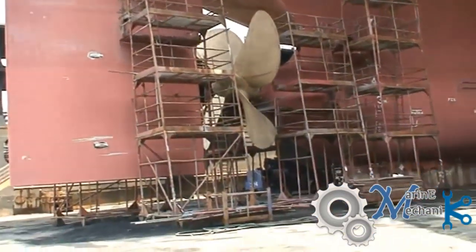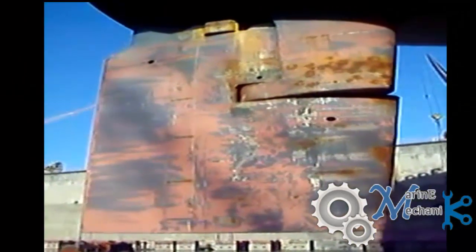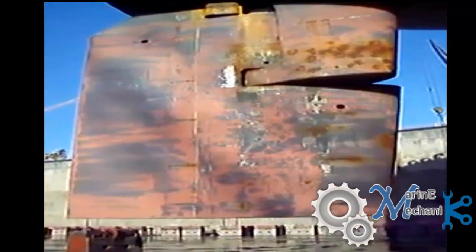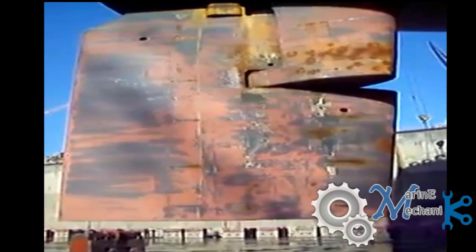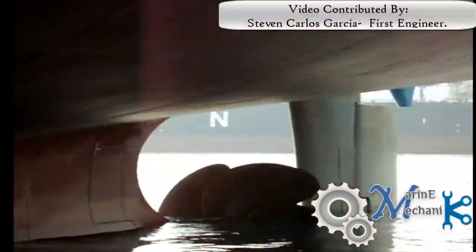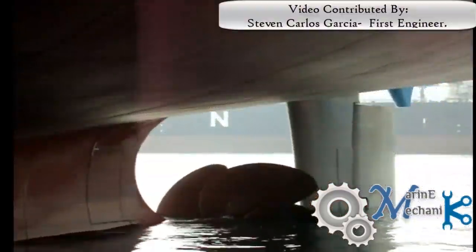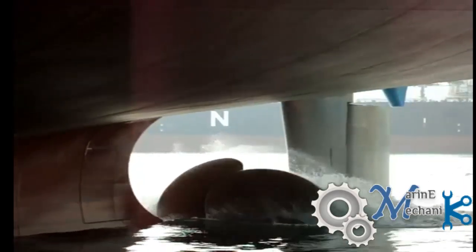Here is the view of the propeller and the rudder. The rudder is being tested — port and starboard movements are being given from the steering gear room, and a visual inspection has been carried out. Along with that, the propeller clearances are being taken. Here is a view showing the main engine being given an astern test when the ship is out of the dock.